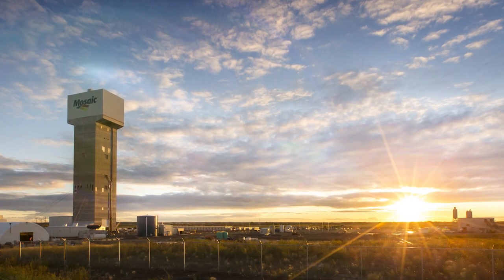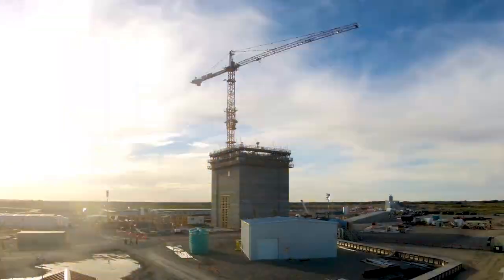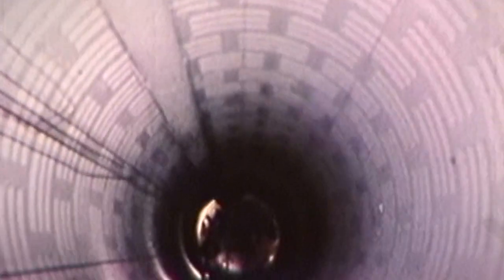More than 3,000 feet below this prairie landscape sits one of the best ore deposits in the world. More than 50 years ago, the first production shaft began its descent deep into the earth in Esterhazy, Saskatchewan.